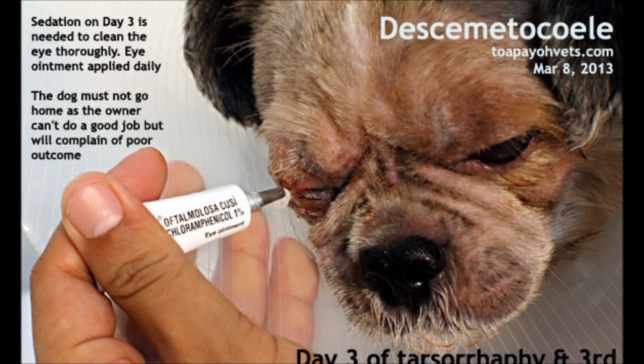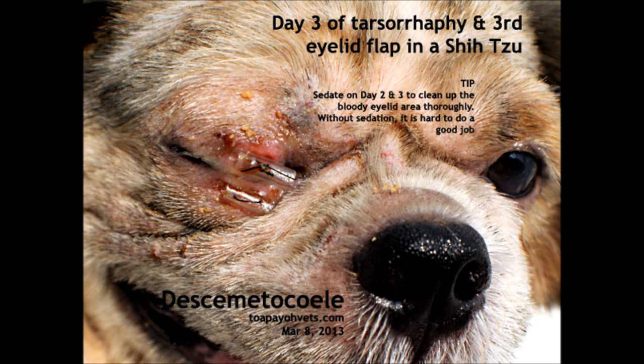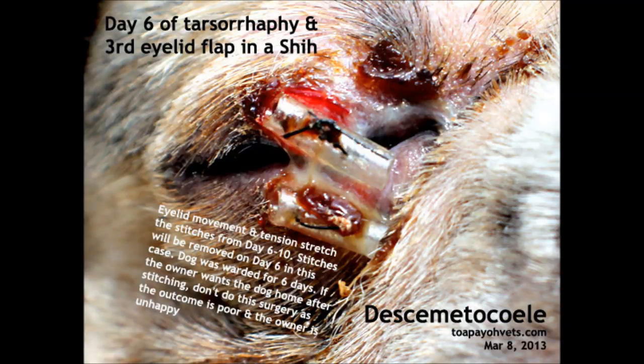Day 3 after the surgery: the dog was sedated and blood clots were removed. Inspection and treatment of the eye was done twice daily. A very high standard of veterinary care of the eye by the vet is required.